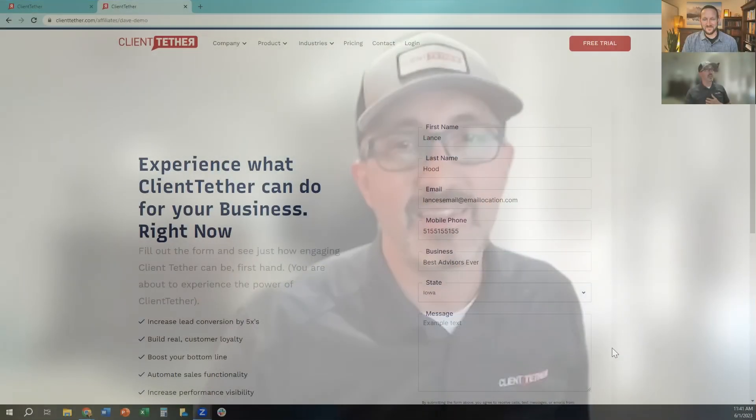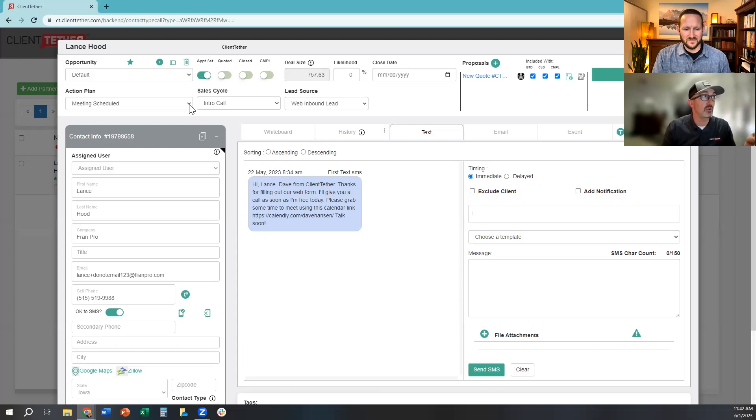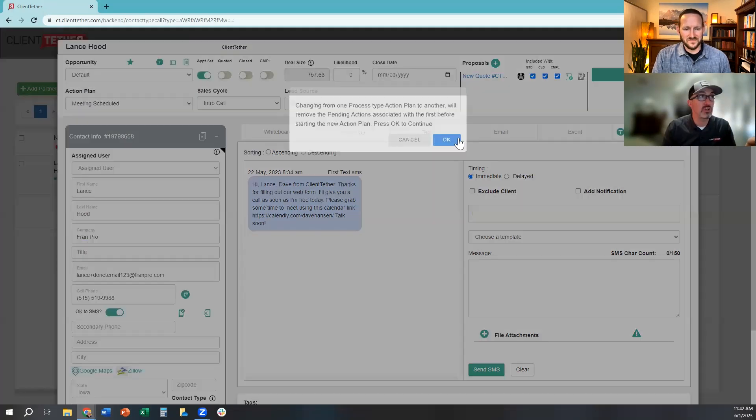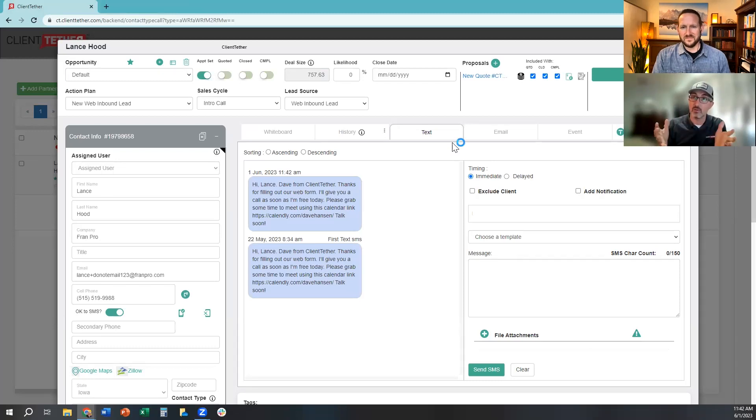Generally speaking, leads come in through digital forms. I'll forego the form demonstration and just start with Lance. So if Lance had filled out my form, the system would automatically trigger what we call an action plan. The system tracks where the lead came from — it attributes the lead source — and then contextualizes the follow-up. It's not a generic spray-and-pray approach; it's a separate follow-up plan for Facebook leads, portal leads, digital leads, and so on. Just by that triggering, my phone's already ringing, you've gotten a text, and you've gotten an email from me with a video and a link to schedule time on my calendar.